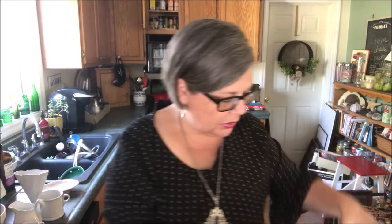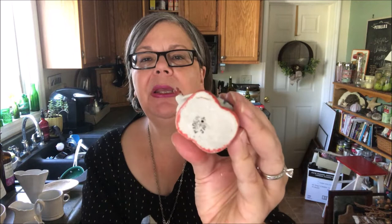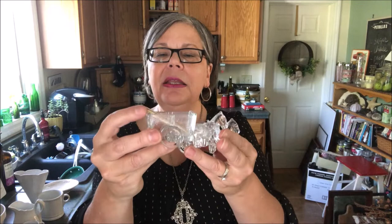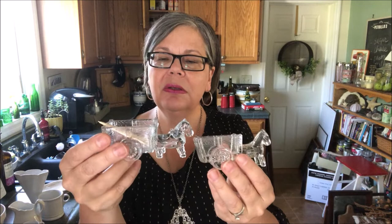Two made-in-Japan bisque figurines, worth about $10 each, marked made in Japan on the bottom. This one is made to look like it was chiseled or carved out of wood — I've never seen that; I think that's super interesting. Two little donkey carts — I think they are toothpick holders, though they could be large salt cellars. Anybody who knows, leave me a comment. Those are cute — they were five cents each, maybe even five cents for the pair. I'm guessing $12 to $15, especially if they're toothpick holders.